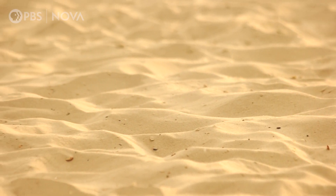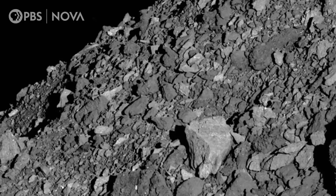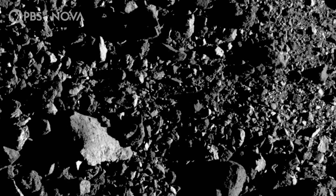We literally expected this asteroid to look like a beach. That is not what Bennu looked like at all. It's just rocks everywhere. Oh my gosh, those big boulders were just not what we were expecting to find.